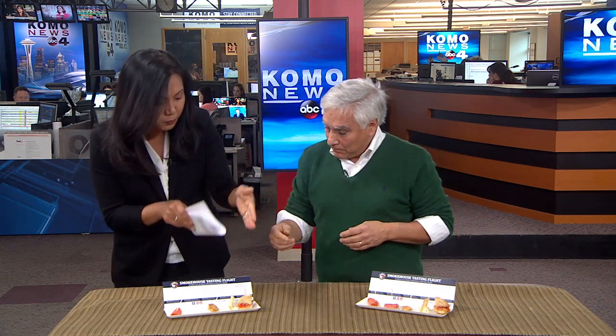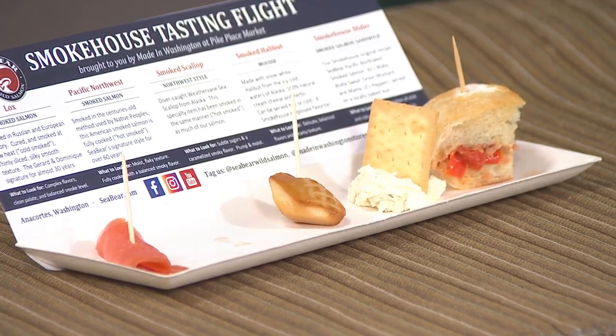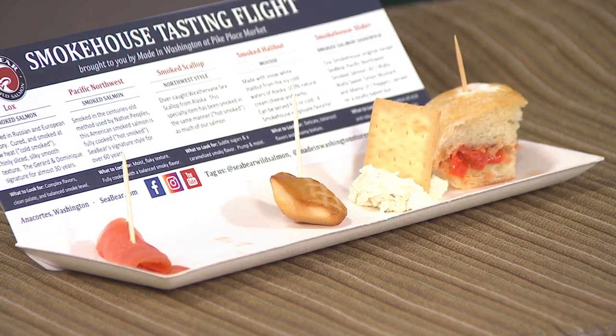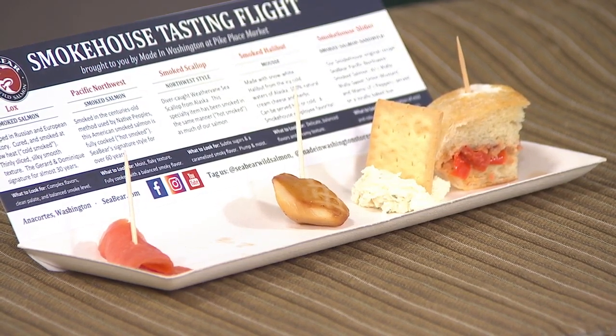People can actually buy the smaller versions — they can buy packages of all of these, and for the sandwich, we sell the components so they can make it themselves. So that's a lox. Outside this area, most people think of smoked salmon as lox, which is not cooked but cured and then smoked. But what you just had is sort of the iconic Northwest flavor. That is absolutely wonderful.